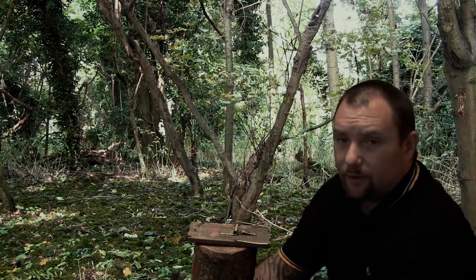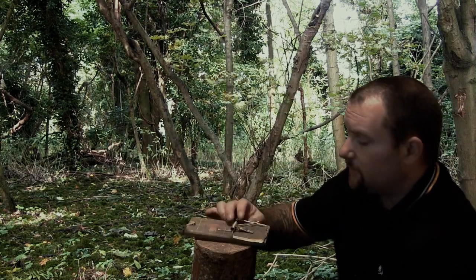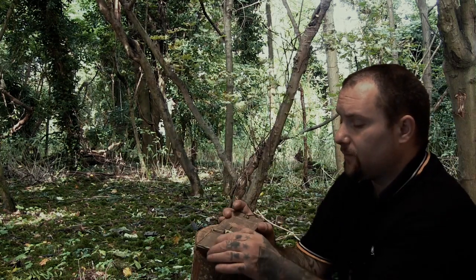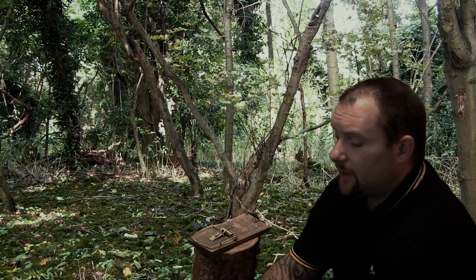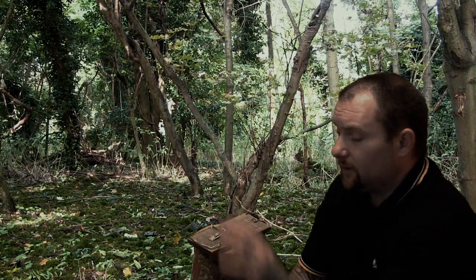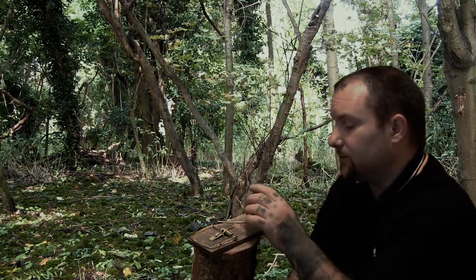Another one you can use in the UK without a license is rat traps. Obviously you're catching rats. Now depending on where you are using this, when I set these I always set these in a box or a tunnel as well, because if you set them in an urban or suburban area, people have got cats and other animals. You don't want to catch things in this, so I always put these in a box or a tunnel as well.